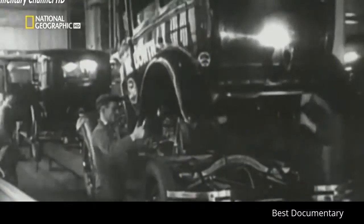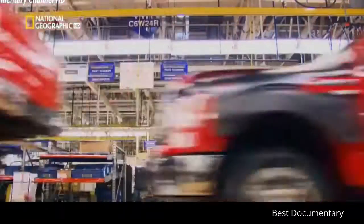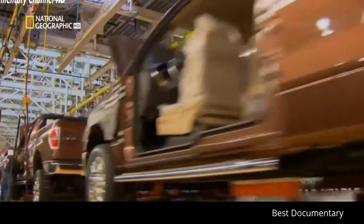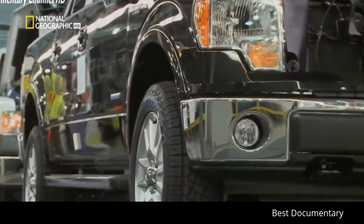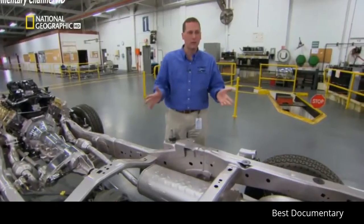Back in Henry Ford's day, one color made the assembly line more efficient. Today the challenge is maximizing efficiency with far more choices than just color. There are thousands of variations — up to 500,000 different configurations you can build an F-150 to. That would probably blow them away.